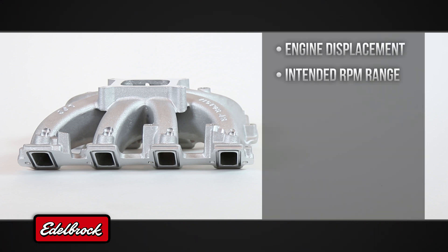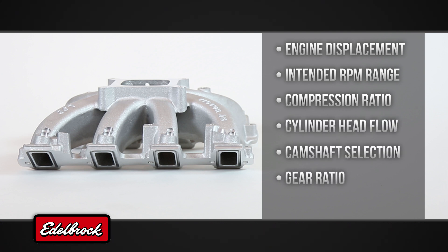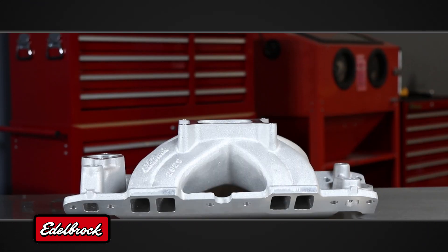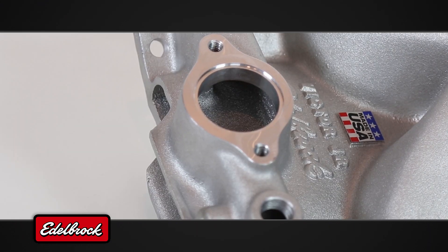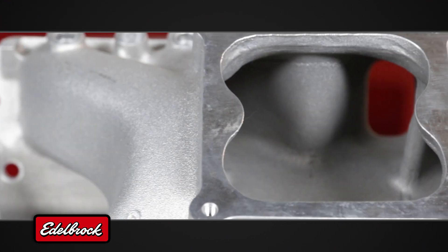Engine displacement, intended RPM range, compression ratio, cylinder head flow, camshaft selection, gear ratio, and torque converter stall speed. With several distinct families of single-plane intake designs, Edelbrock has high-performance designs suited to practically any form of racing.